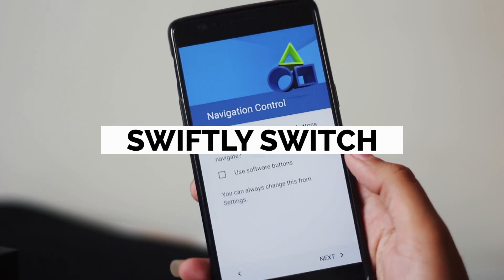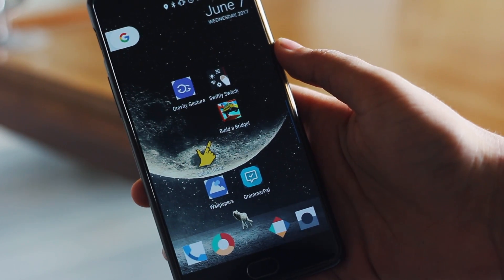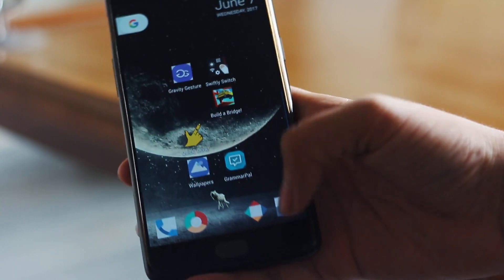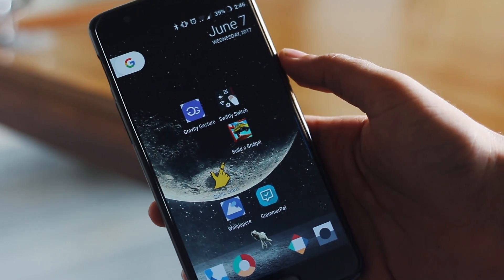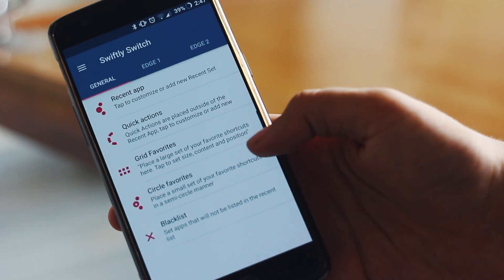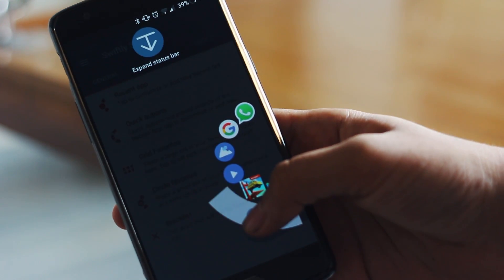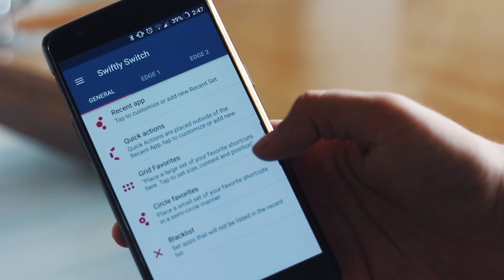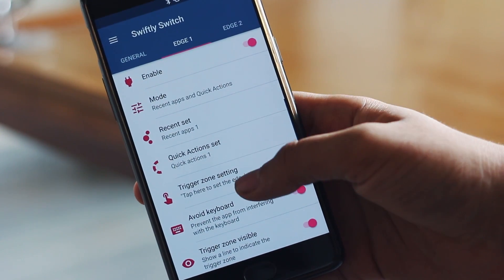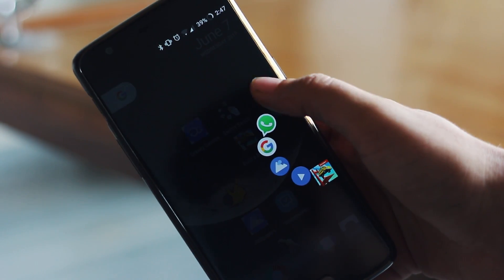Nowadays all smartphones come with 5 to 5.5 inch displays, and reaching the top of the notification bar or the bottom of the navigation bar is nearly impossible without adjusting your grip. This application helps you navigate your smartphone with an awesome hack that adds an edge wherever your hands can easily reach. From there you can access recent apps, the notification bar, back, home, or the recent apps menu as you can see here. It is pretty useful once you get a hang of it — link is in the description box below.